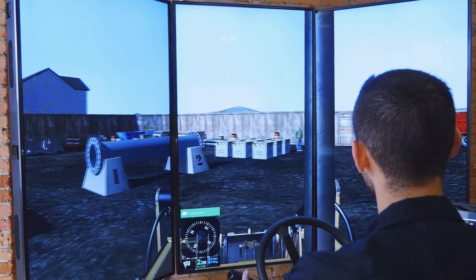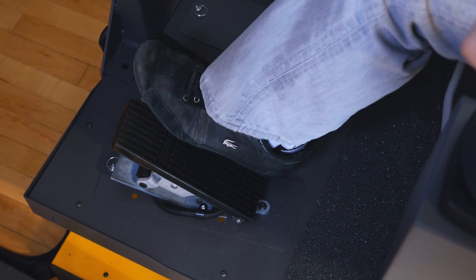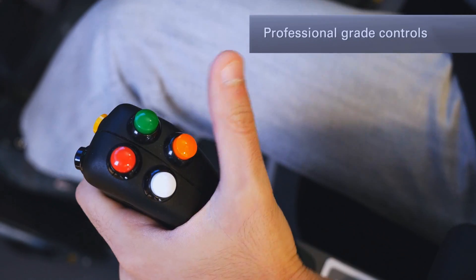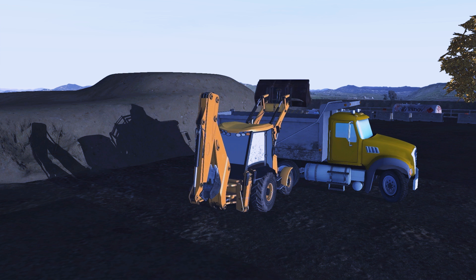Every detail of the backhoe loader simulation has been developed to provide the most realistic simulation-based training available on the market today, ranging from the real sound and feel of the hydraulics, to the professional-grade controls and pedals, to the motion of the backhoe as it digs and drives. From the seat, the operator view matches exactly what you would see from a real backhoe cab.